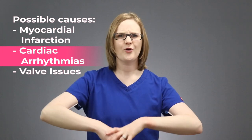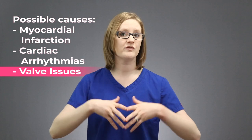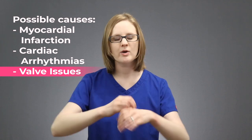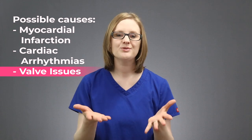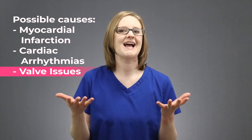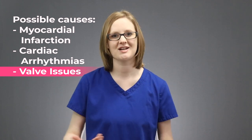The same goes for any valve issues within the heart. If the heart valves aren't moving blood in the right direction — either they're letting blood backflow, or they're too narrow and not letting enough blood move forward into the system — then that can lead to a lack of blood flow to the body, which can also lead to cardiogenic shock. This is again a problem with the actual heart itself; the valves aren't functioning properly.